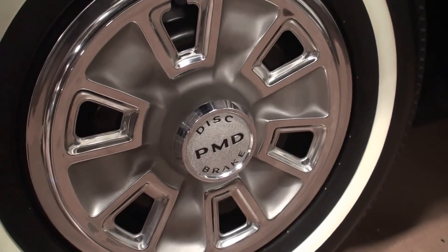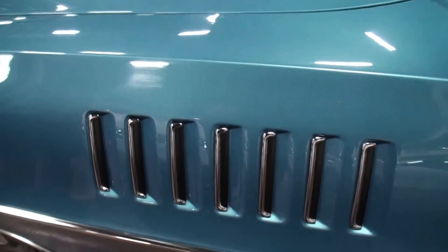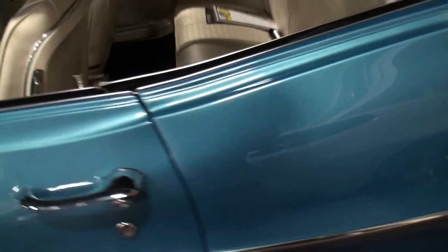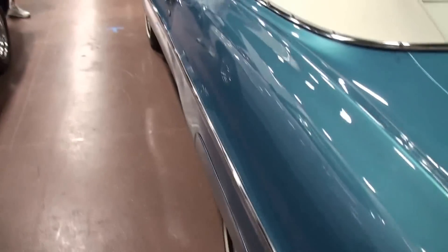And the disc brakes in the front — we've got this unique venting on the front fender, the beautiful mirror. We're going to show the back last. There's the quarter with the 2 plus 2 badging. I'll get to the back because we'll have to move the car up. Let's take a look at the interior.